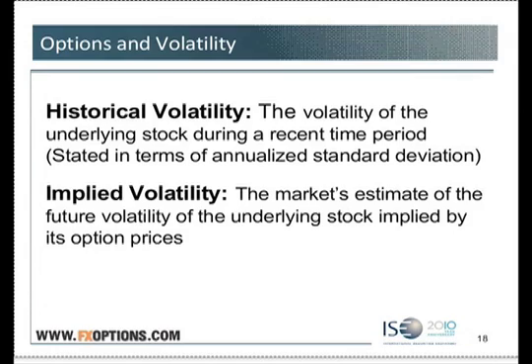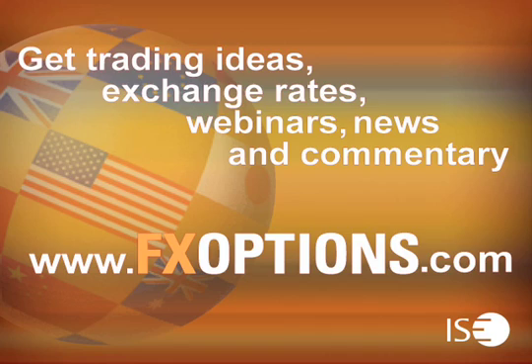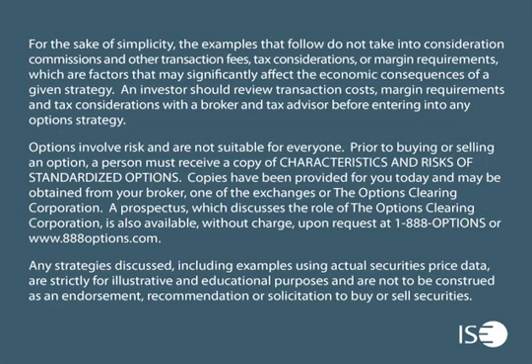Option traders can be pretty clever and scientific about this. They would say the historical volatility right now is, say, 10, and they're afraid that volatility could increase to 20. So if they can buy options for cheaper than a 20 volatility, they're buying value. Thank you for participating in this week's session — please join us again next week. Get trading ideas, exchange rates, webinars, news, and commentary at www.fxoptions.com. ISE FX Options can be easily traded through all options-enabled brokerage accounts. These exchange-listed securities are cash-settled in U.S. dollars and have a European-style exercise.